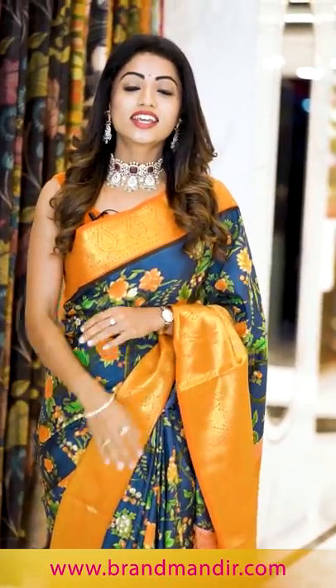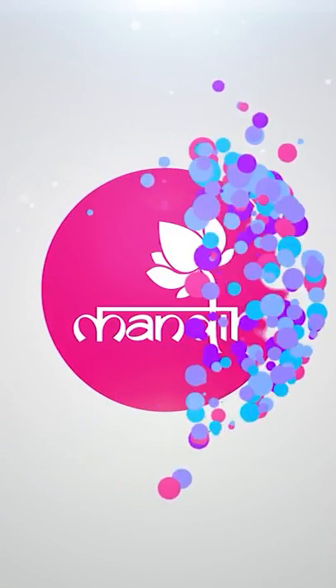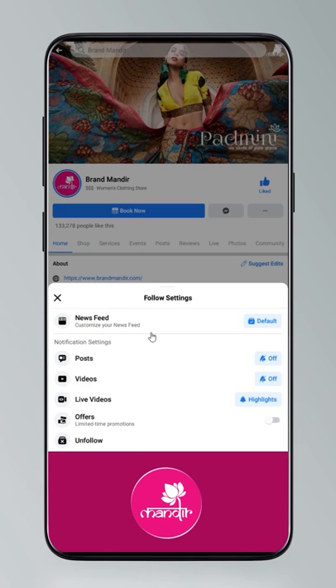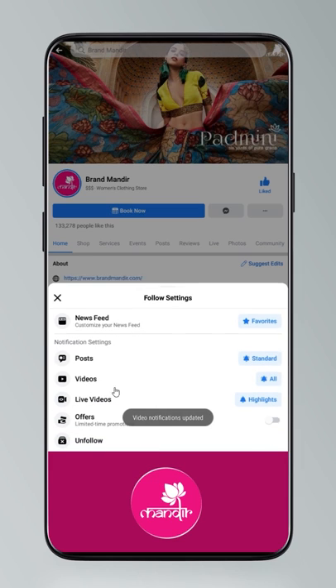Brand Mandir sarees give you a significant look with their intricate designs and patterns. Do follow their everyday live shows on Facebook and Instagram at Brand Mandir. To get updates, click on settings, go to manage follow settings, choose favorites for newsfeed, standard for posts, and all notifications for videos and live videos.